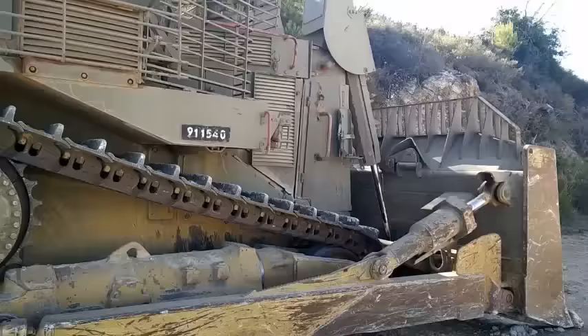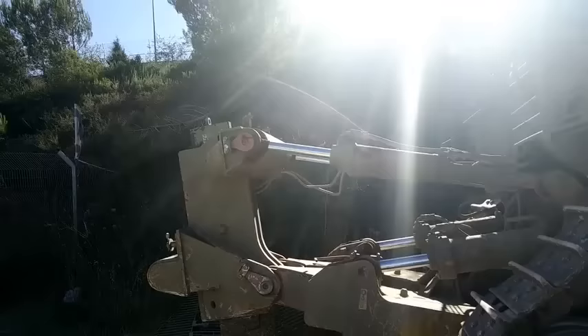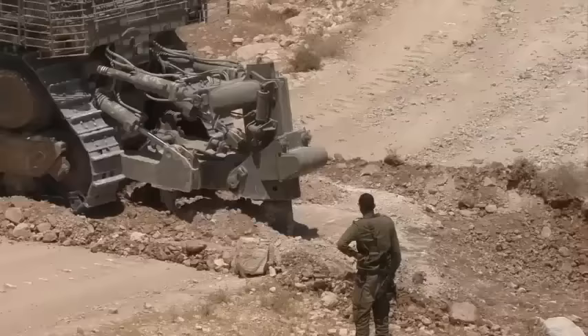The armored cab provides protection against small arms fire and artillery shell splinters. Some sources claim that IDF bulldozers have withstood massive IED explosives and even deflected RPG rounds. Slat armor can be fitted for a higher level of protection against RPG rounds. The cab is sealed so the vehicle can operate in areas contaminated with NBC agents. Optionally, the vehicle can be fitted with smoke grenade dischargers.